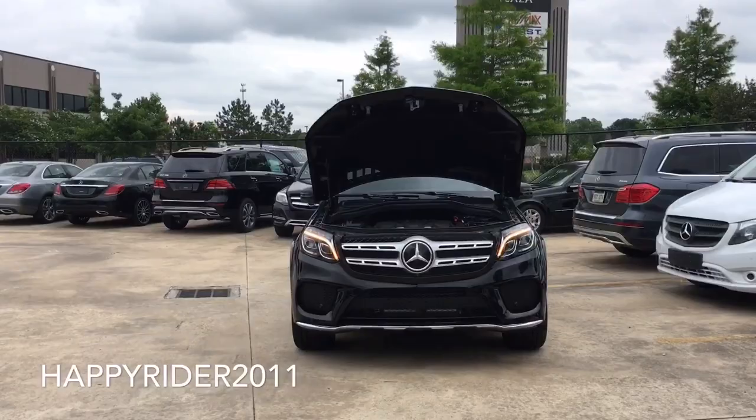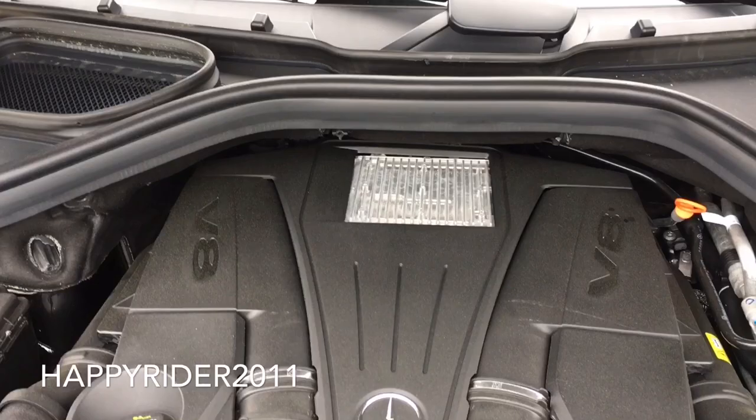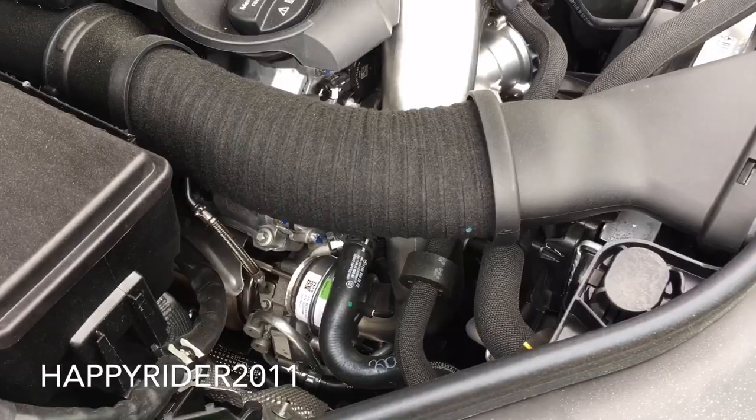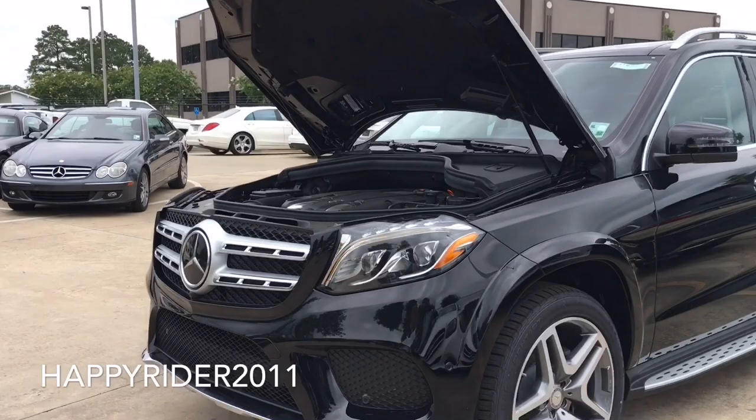Under the hood, the 2017 GLS 550 features the 4.7-liter V8 bi-turbo engine with direct injection that pushes out 449 horsepower and 516 pound-feet of torque. It is a 9G-tronic automatic transmission with shift paddles mounted behind the steering wheel. The GLS 550 can accelerate from 0 to 60 miles per hour in just under 5.2 seconds.